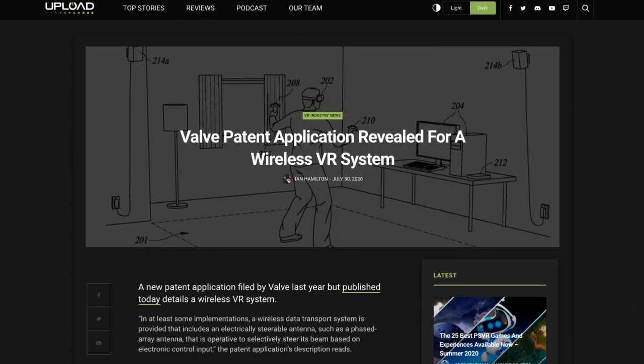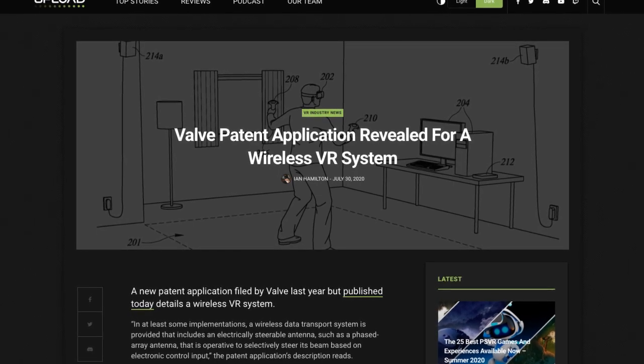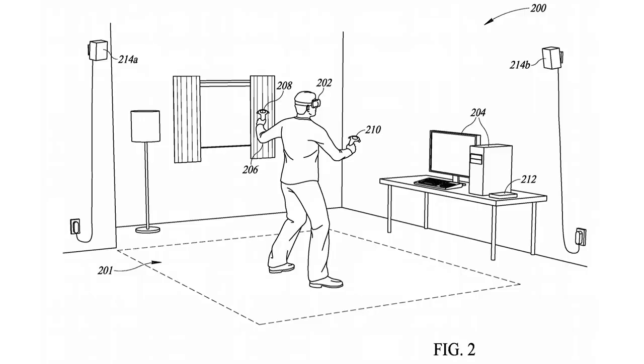In other research news, a patent application that Valve submitted a while back was officially published. It details a wireless VR system which, outside of regular head and controller tracking, also streams video in real time with electrically steerable antennas. I wonder if this will be another step in making headsets smaller and lighter, basically turning them into low-latency transceivers and offloading the computing to external devices.